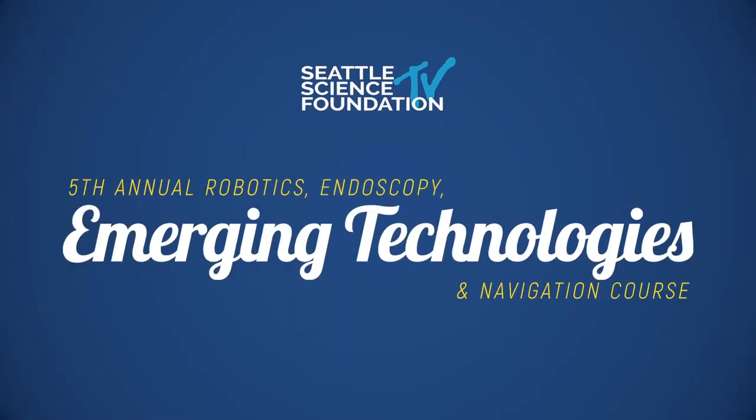Good morning everyone. I'm Dr. Drazen, this is Dr. Johnson. We're honored to be here. Today is the fifth annual course — it's changed its name a little bit today. It's called the Robotics Endoscopy Emerging Technologies and Navigation Course.